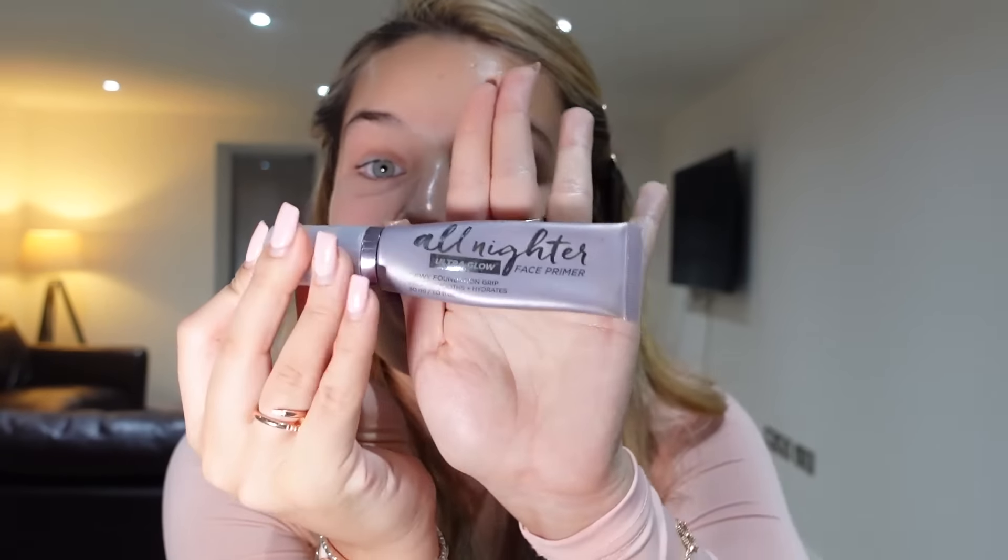Next up is my primer — this is the Urban Decay All Nighter Ultra Glow face primer. I'm not sure how I even got into this one, but I just really like it. I feel like patting your primer into your face makes it work more — who knows, I've got it in my head that it does, so let's just go with that.